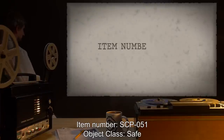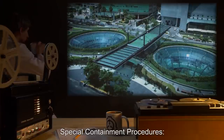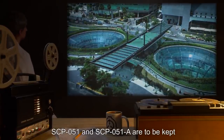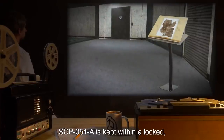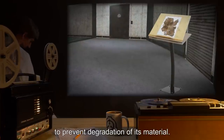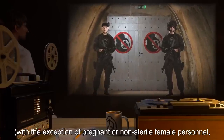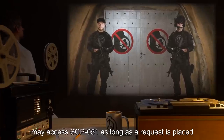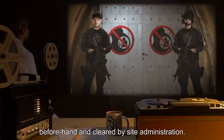Item number: SCP-051. Object class: Safe. Special Containment Procedures: SCP-051 and SCP-051-A are to be kept in a sealed containment facility. SCP-051-A is kept within a locked, climate-controlled document box with a viewing window, to prevent degradation of its material. Any personnel, with the exception of pregnant or non-sterile female personnel who might not be aware of an early-stage pregnancy, may access SCP-051, as long as a request is placed beforehand and cleared by site administration.